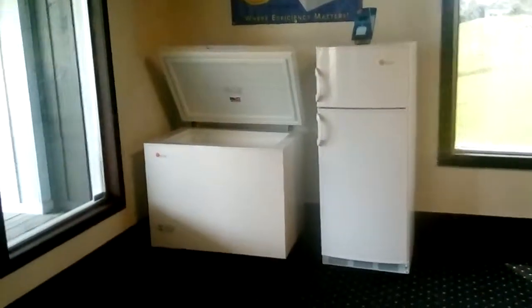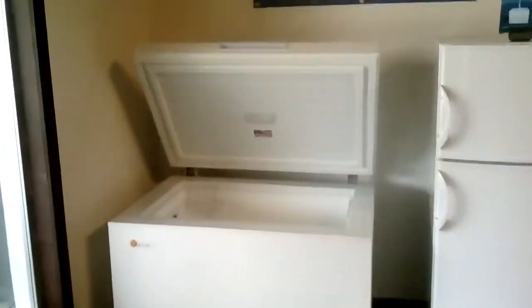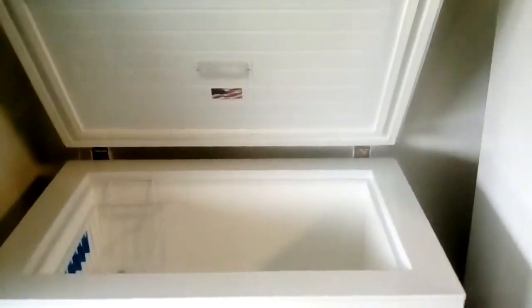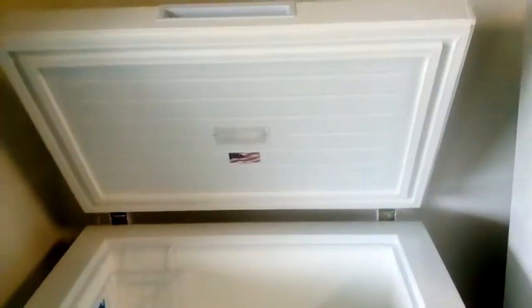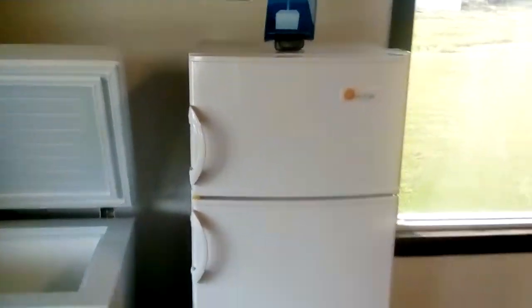Hello, this is Kevin Miller from Aurora Capital Energy. Here we sell DC refrigerators and freezers. They run on 12 and 24 volt. This is a nice little refrigerator from Sunstar, with a freezer on top and a refrigerator on the bottom.